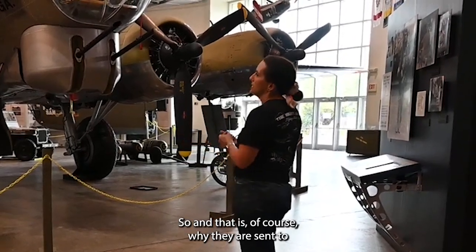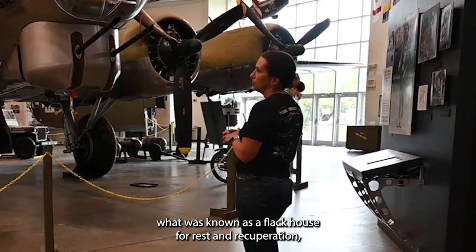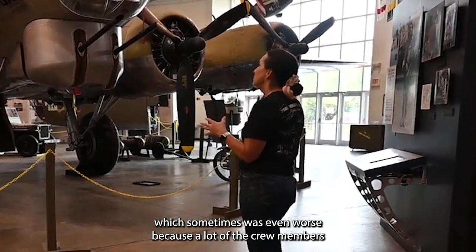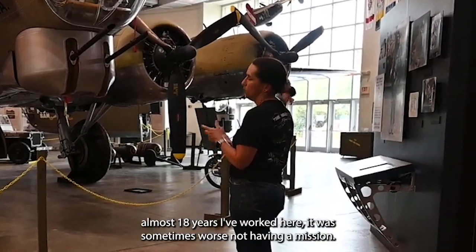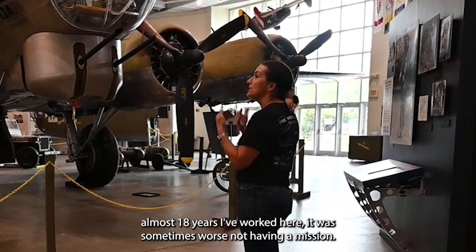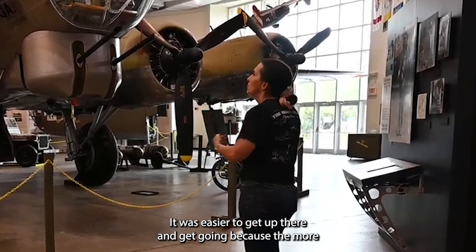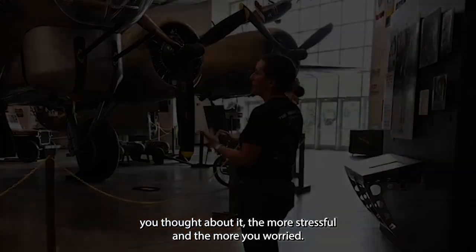That is of course why they were sent to what was known as a flak house for rest and recuperation — which was sometimes even worse. A lot of the crew members and veterans I've talked to in the almost 18 years I've worked here said it was sometimes worse not having a mission. It was easier to get up there and get going, because the more you thought about it, the more stressed and worried you became.